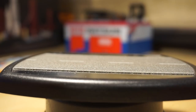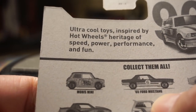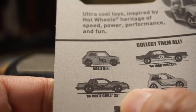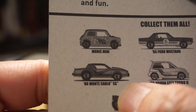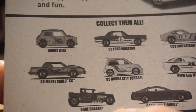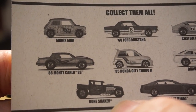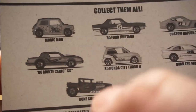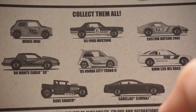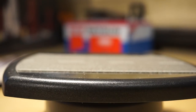The other cars in this series include the '65 Ford Mustang, the '86 Monte Carlo SS, the '85 Honda City Turbo 2, the Bone Shaker, and the Cadillac El Mirage — that's the full eight-piece set of this decades-type release.